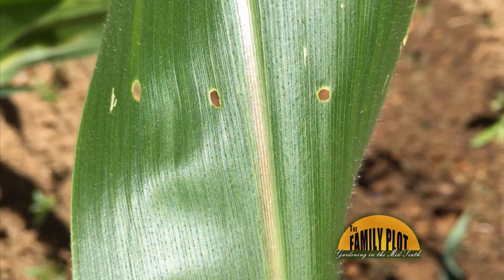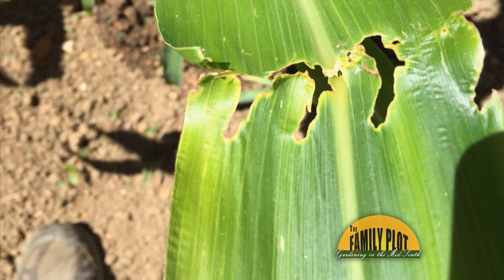Every year, I have several of my corn plants that have slits eaten into them. The slits go across the width of the leaves. What causes this to happen? And this is for Mr. Mike.